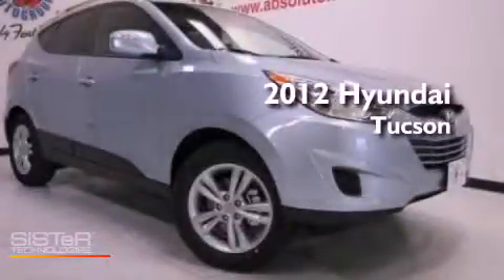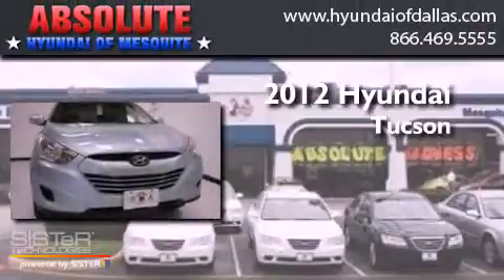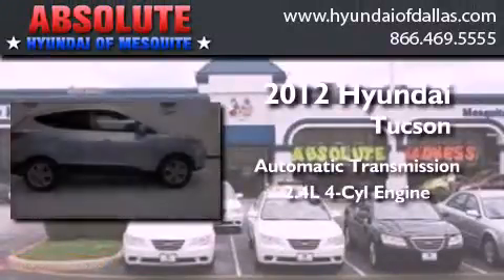This is a brand new 2012 Hyundai Tucson. This crossover has an automatic transmission and an inline four-cylinder engine.